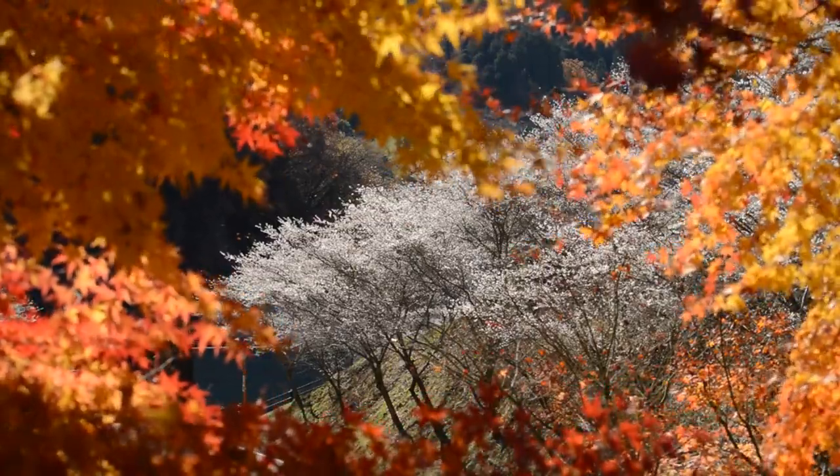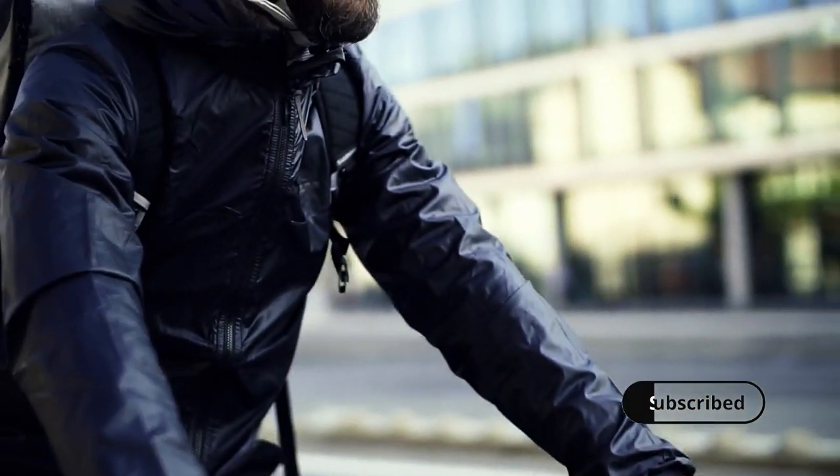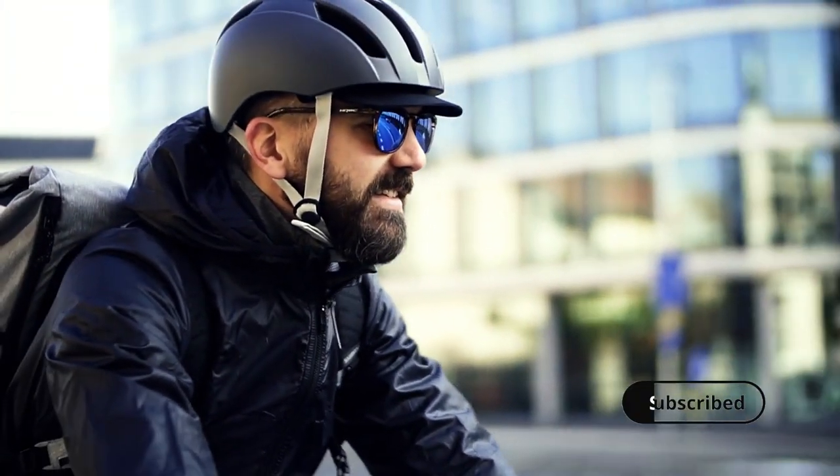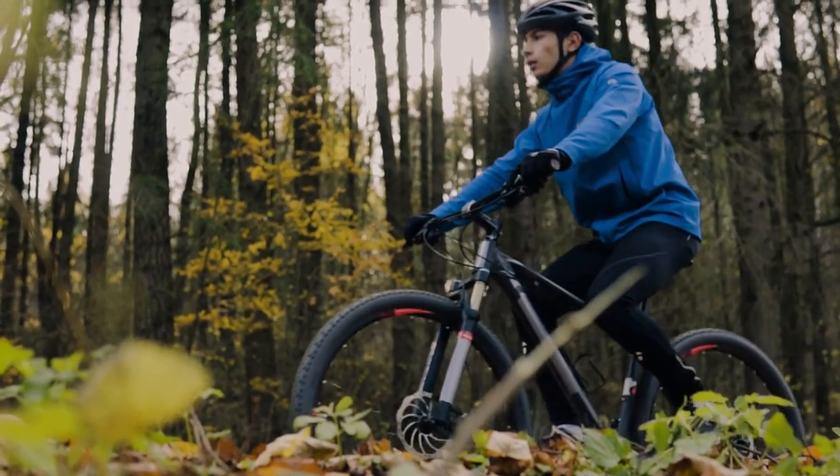Tip number one: dress in layers. The weather can be unpredictable during the fall, with cool mornings and warmer afternoons. Start with a moisture-wicking base layer, add an insulating layer, and top it off with a windproof jacket. Don't forget your gloves and a hat or headband under your helmet to keep your extremities warm.